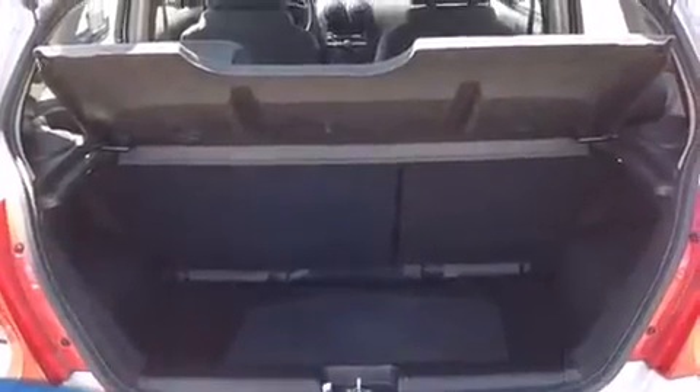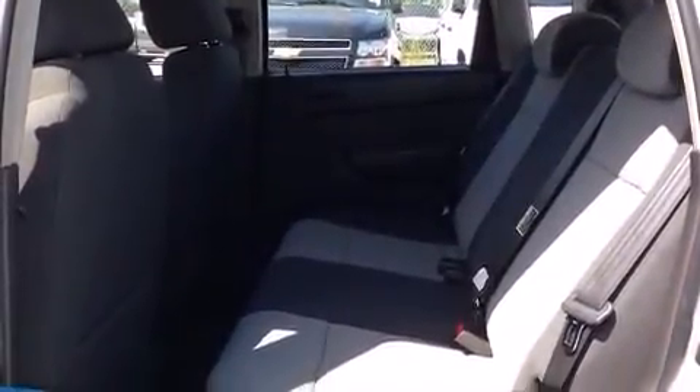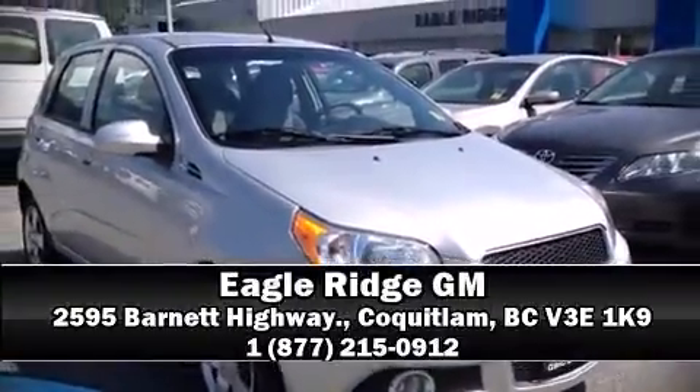You and your passengers will enjoy the stereo system, which includes a CD player with MP3 capability and four well-positioned speakers. Our sales reps are knowledgeable and professional. Stop in and take a test drive.